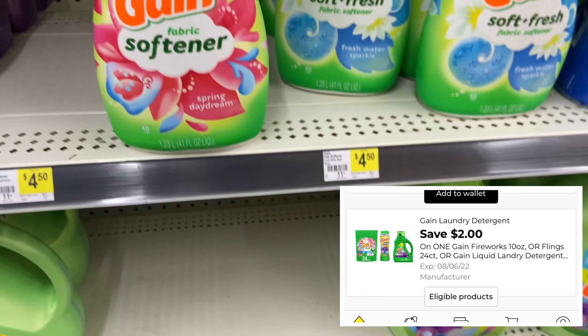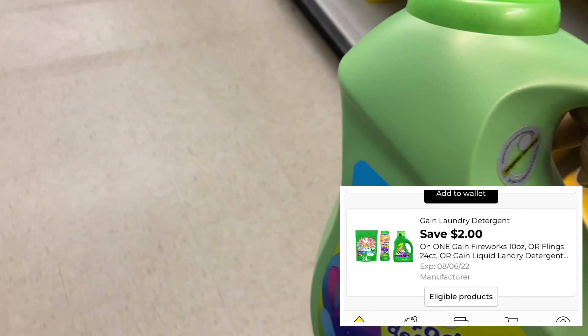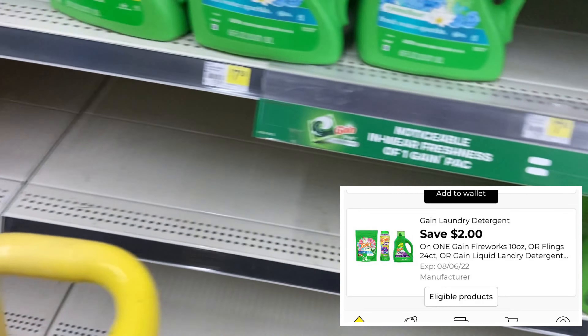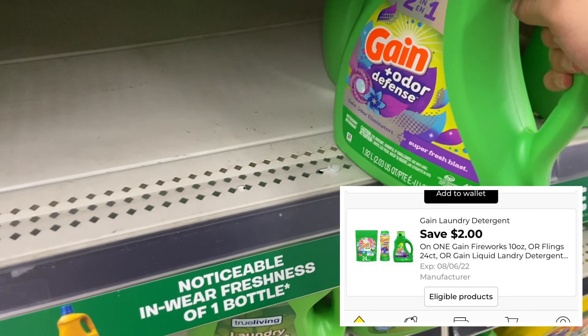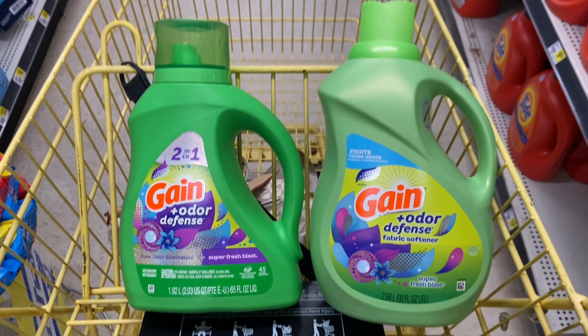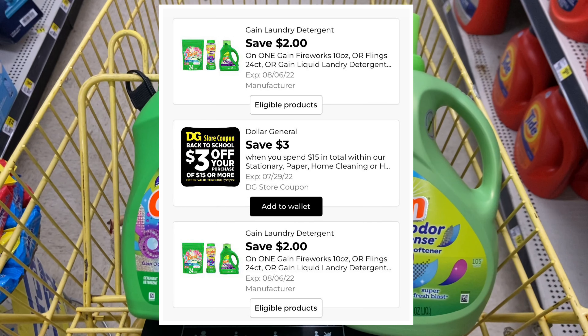As you can see here, we have two coupons. They look alike but they are two separate coupons. For one of them, I'm going to get a softener and some detergent because I feel like that's what we all need, but you guys get whatever you need. You guys can mix and match. It includes the flings, the fabric softener, the fireworks, the detergent, whatever you guys need — just pick them up. They're both priced at $7.50.